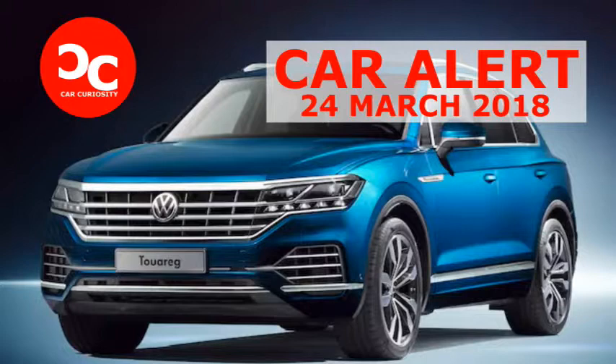Last July, we reported that Volkswagen had made the decision to drop the Touring for the U.S. market. Discontinued for the 2018 model year, the U.S. Touring had a good run lasting 14 model years.